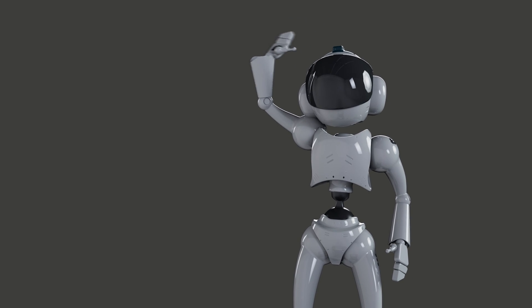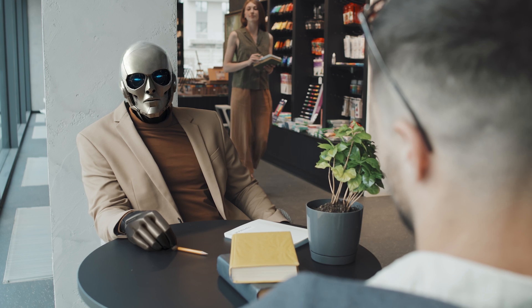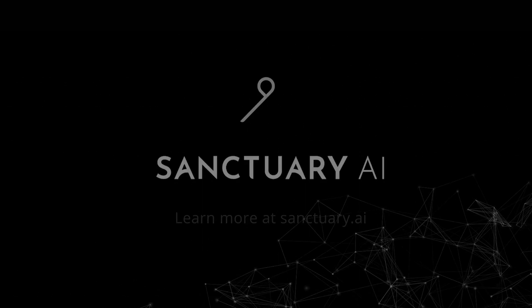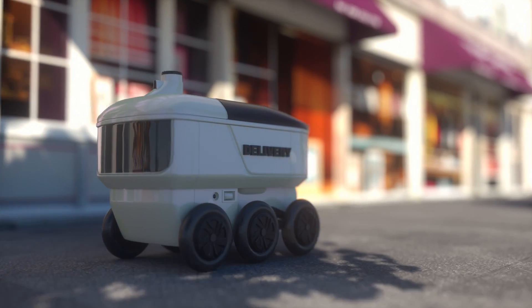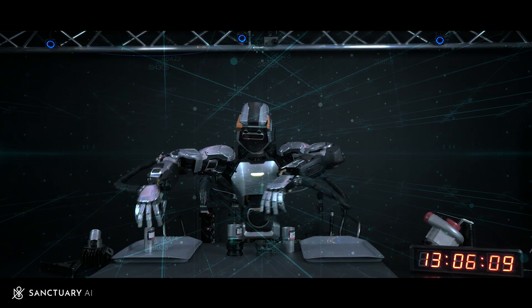What's up everyone and welcome back to the channel! Today we're getting our hands dirty with some serious robot talk. Buckle up, because we're about to explore the Phoenix 7, the latest creation from Sanctuary AI. This isn't your average toaster on wheels — this robot is pushing the boundaries of what's possible in the field of robotics.